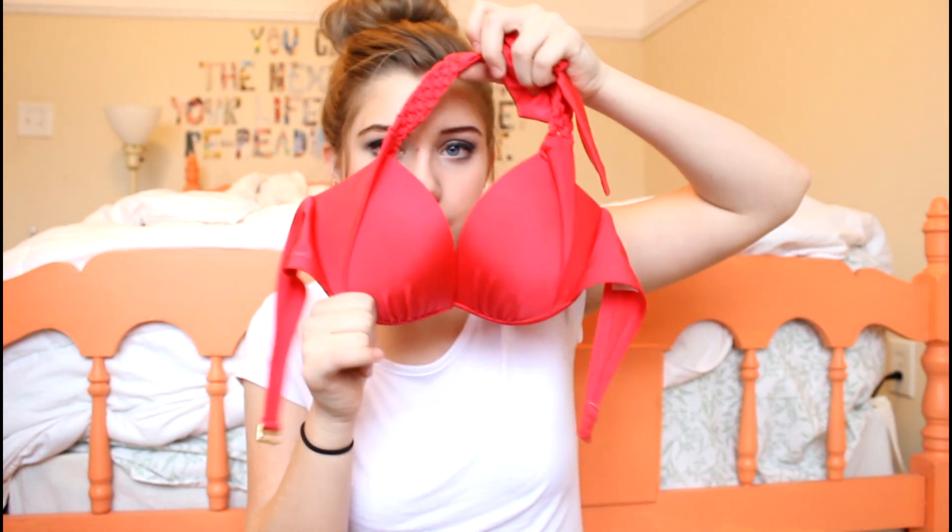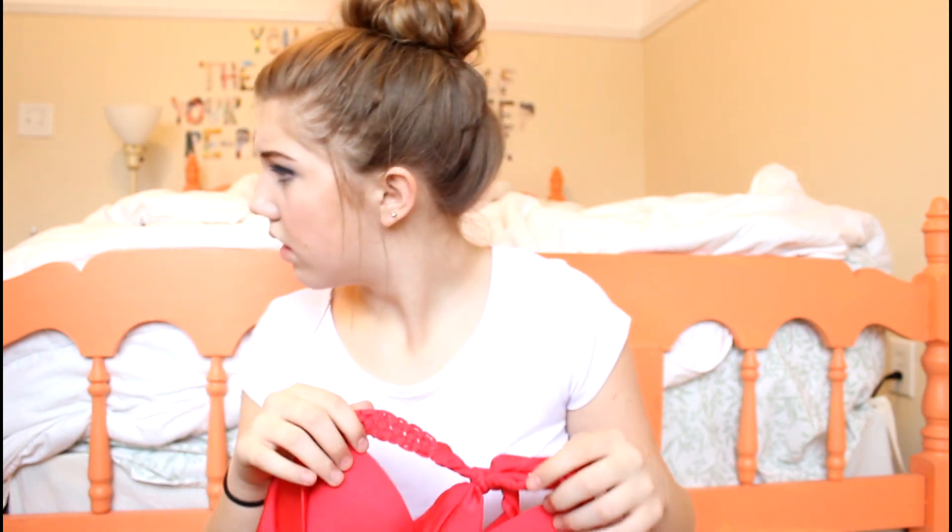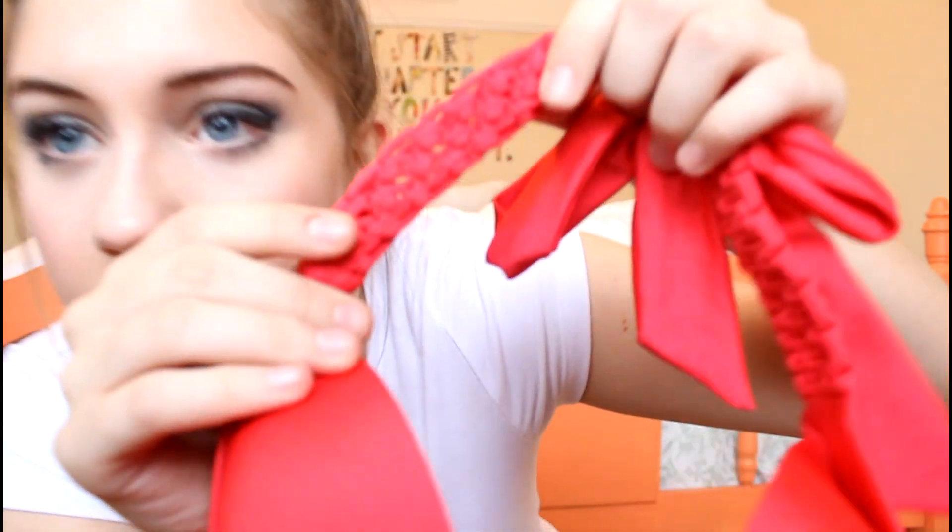Lastly, I got a bathing suit. This is from Target — technically it's my sister's again but I wear it so it's mine. It has braided weaving and a little bit of push up. The bottoms are from TJ Maxx and they are a tribal type print with little ruching on the sides. That is all for my haul today!